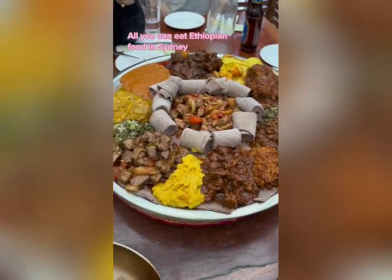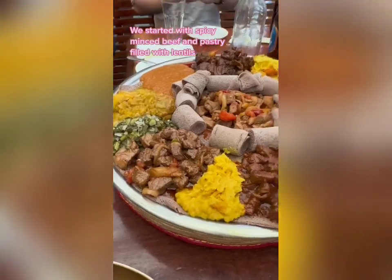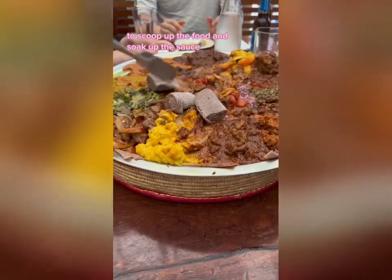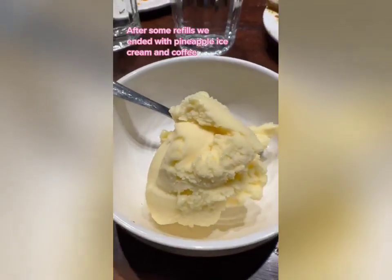All you can eat Ethiopian food in Sydney. We started with spicy minced beef and pastry filled with lentils. The main was this huge share platter. We used this spongy flatbread called Anjera to scoop up the food and soak up the sauce. After some refills, we ended with pineapple ice cream and coffee.